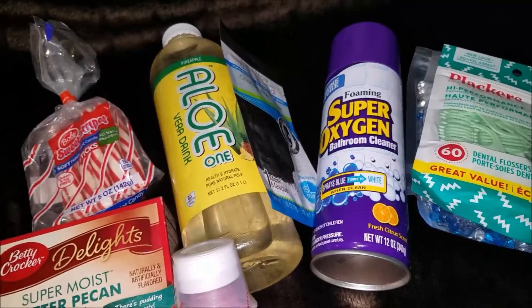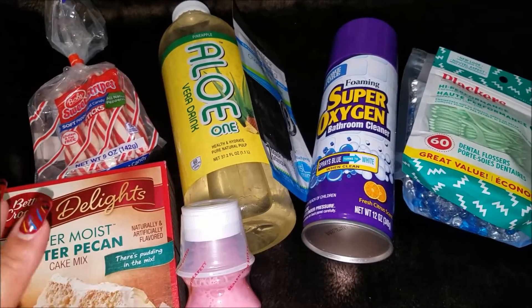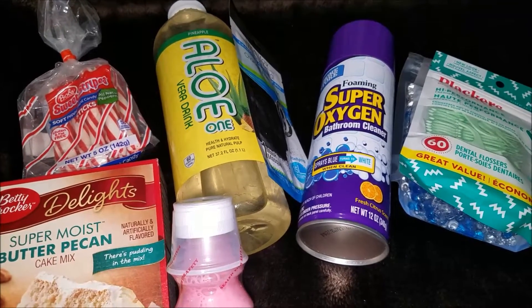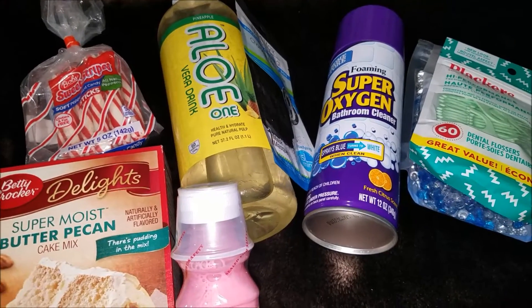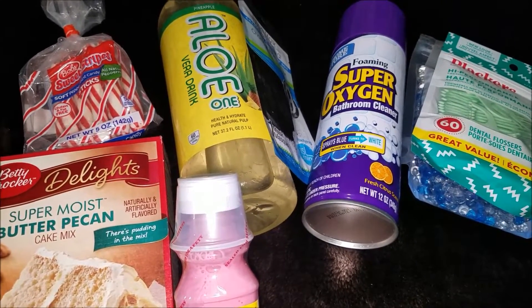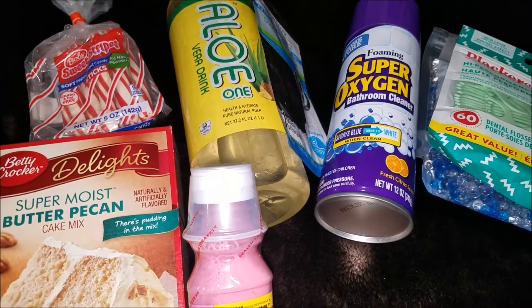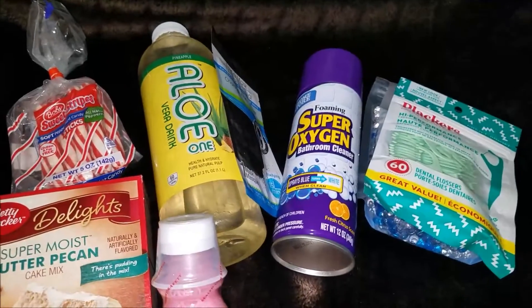Alright you guys, this was a super short Dollar Tree haul. I looked around — they didn't really have anything I wanted. There are some things on my list but they didn't have them in store. Like, they had the gold reindeer candle holders but I want the silver ones.